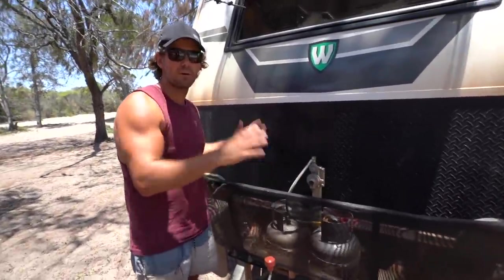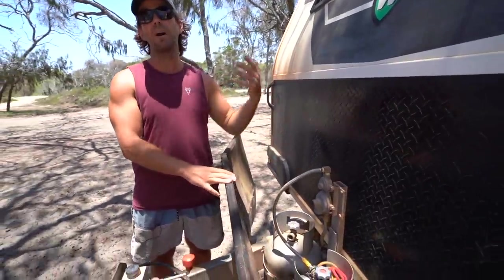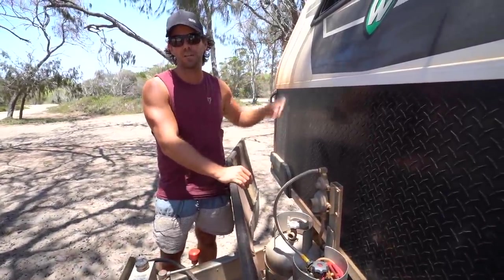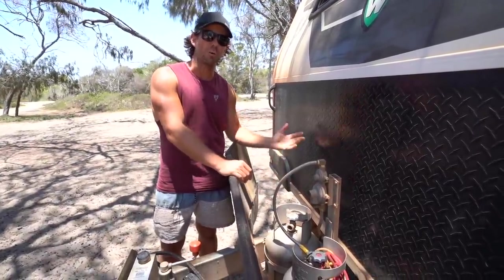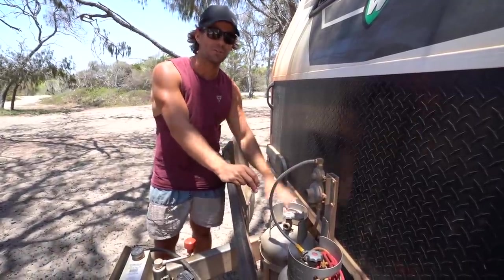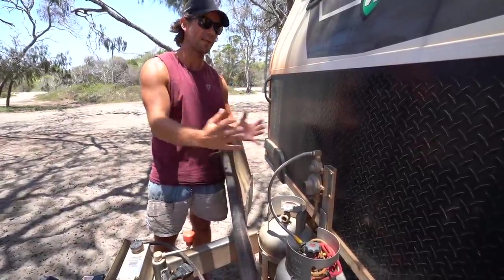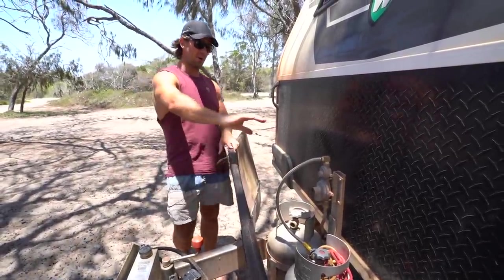Gas bottles — a lot of people say why don't you have nine kilo gas bottles? After 12 months, we've only ever had four and a half kilos. We've got a battery system inside that runs the fridge and everything else. The gas all it does is cooking and hot water when we're free camping. We've got two four-and-a-halfs — one bottle lasts us six to eight weeks and it saves your tow ball weight, about 10 kilos off the front of your van.